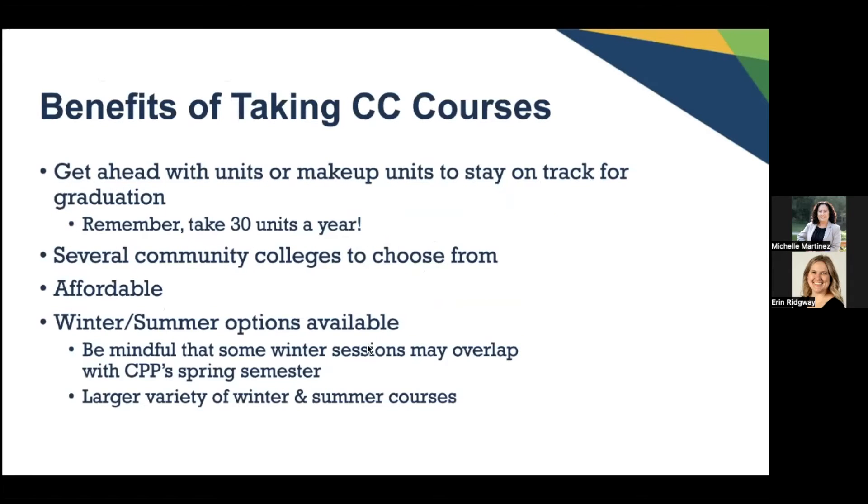Let's get started with the benefits of taking community college courses. The main reason is to get ahead on units or make up units to stay on track for graduation. We want to make sure you stay up on your units so we can get you in and out in a timely manner and save you some money.